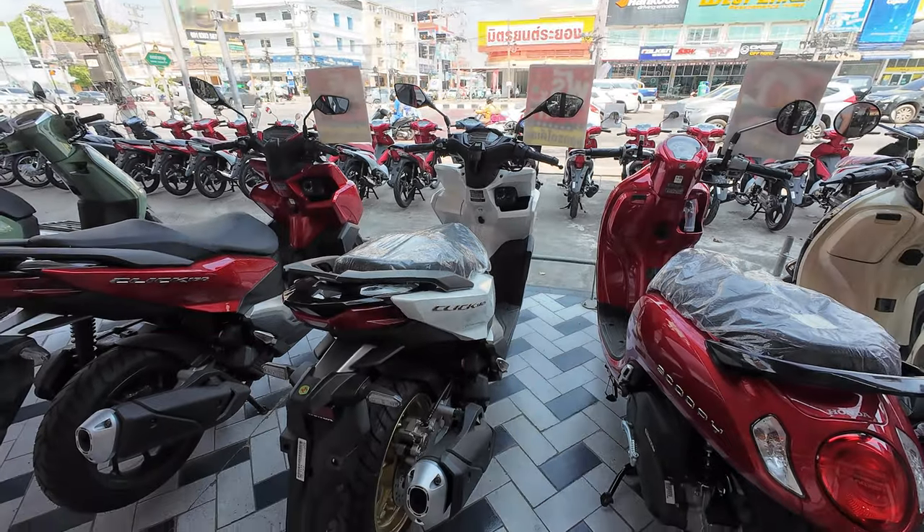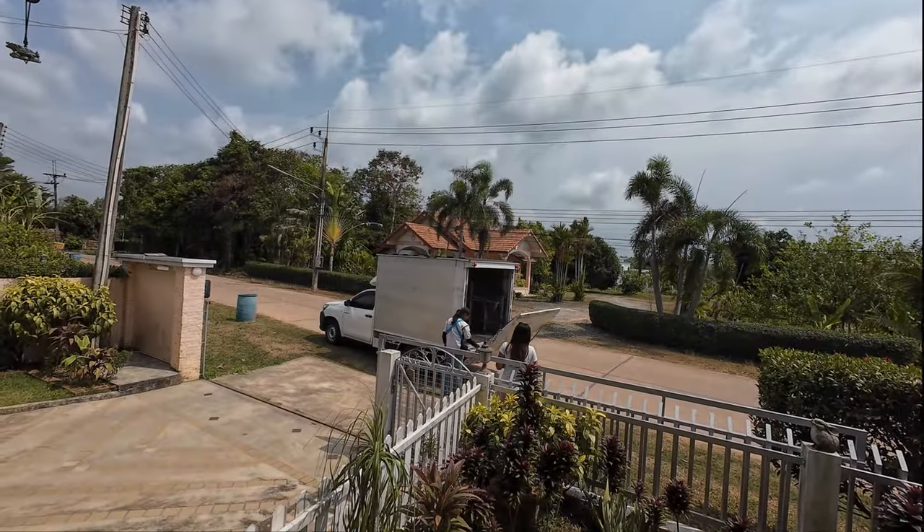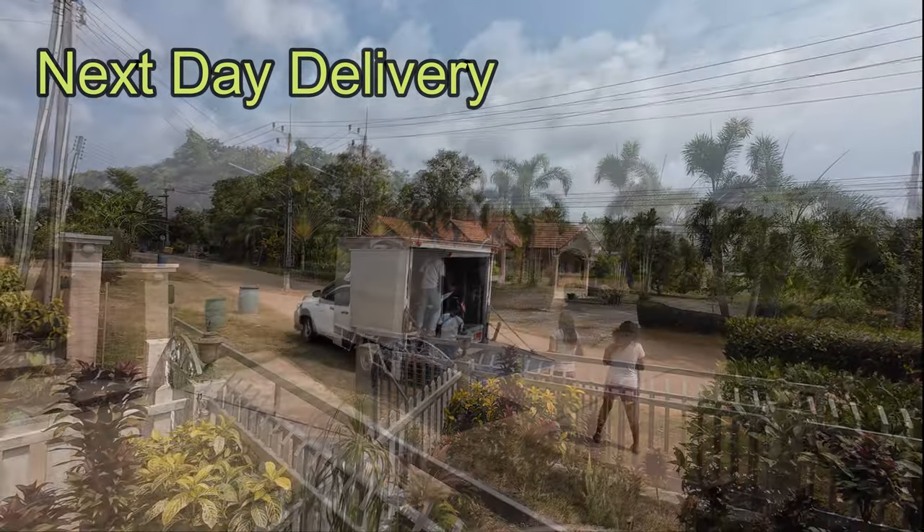So that's the Honda Click 160 — that's the one we're going with. Thank you.